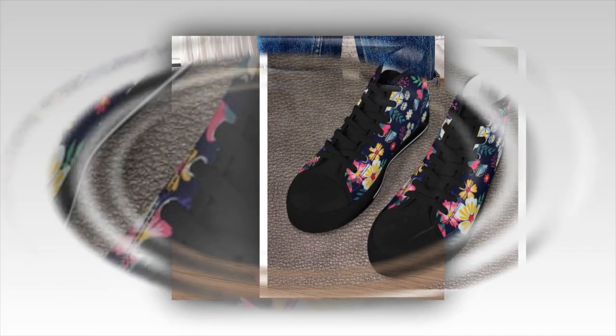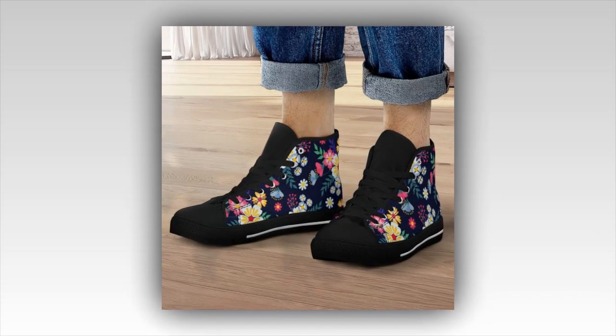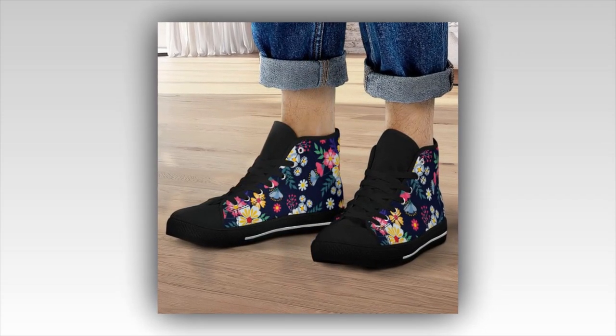These sneakers don't just stop at comfort and versatility — they're designed to stand out. The high-quality floral print is vibrant and unique. So if you love to add a splash of personality to your look, these are a must-have.